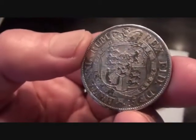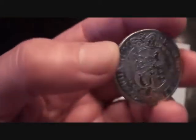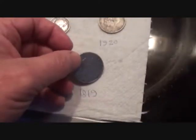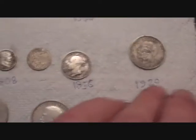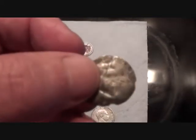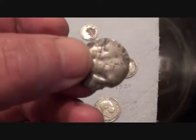Absolute belters. If you want silver popping up, you can't beat these — especially in that condition. So there you are — there's a bit of silver I've had in the last couple of months while I've been seal hunting. Oh, and also there was this that popped up, but I'll do the hammered silver in the next video. Until then, you take care. Bye.